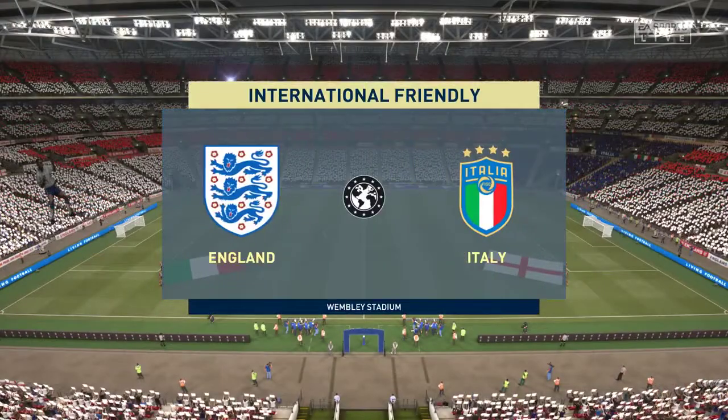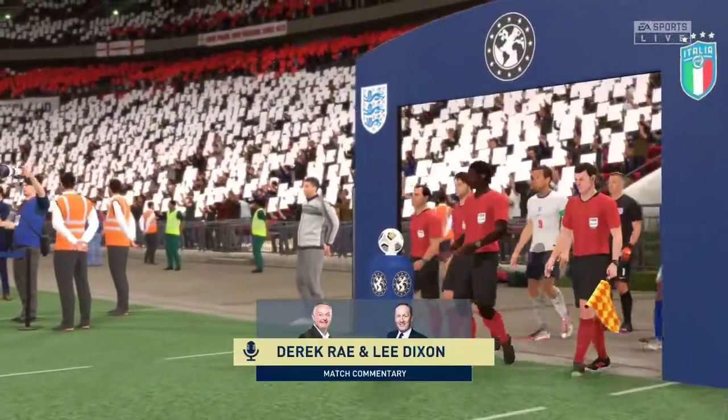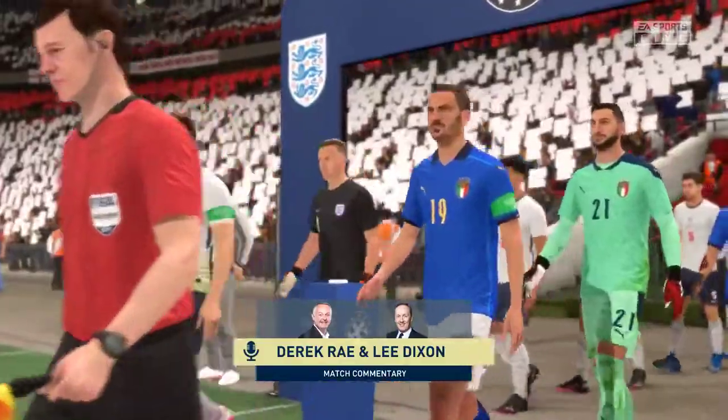And hello to you from the home of football here in London, Wembley Stadium. I'm Derek Ray, joined by Lee Dixon in the commentary position, getting ready for a potentially thrilling contest.